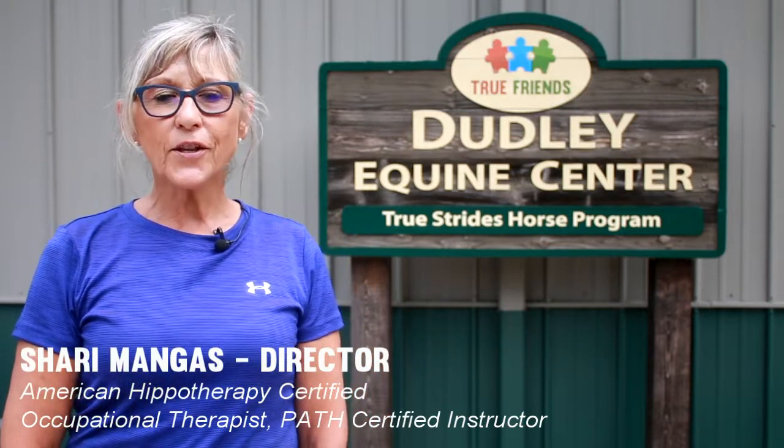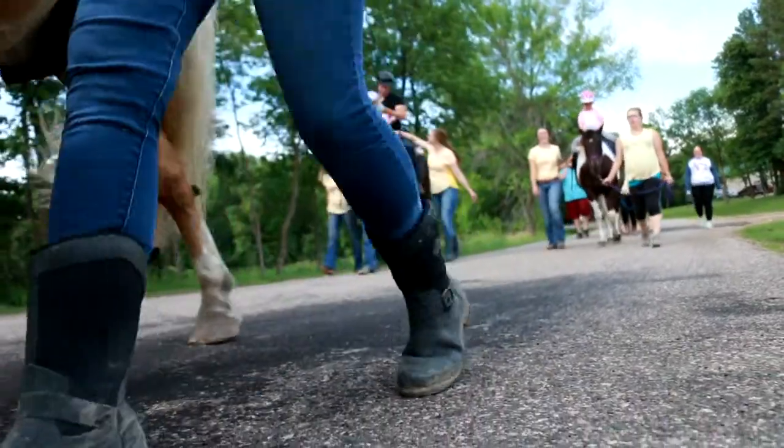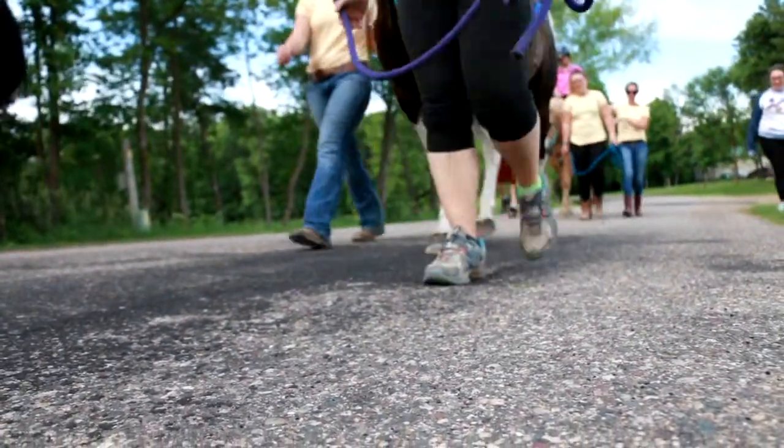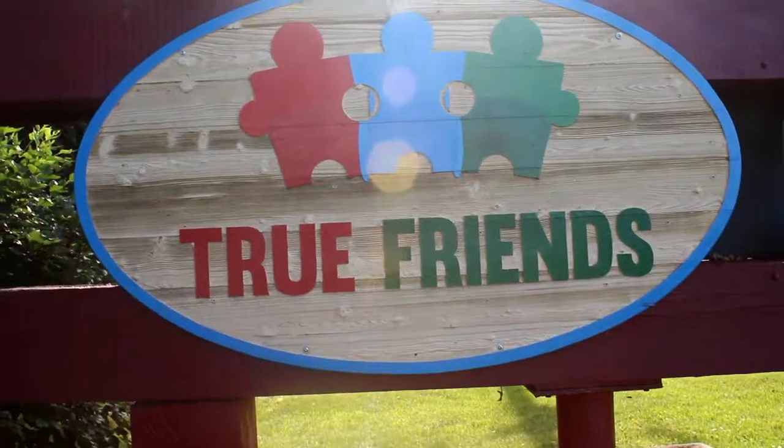Hello and welcome to True Strides Therapeutic Riding Center, located at Camp Courage in beautiful Maple Lake, Minnesota. Today I'd like to share with you what True Strides has to offer for programming and why our strategies are effective. True Strides is part of a non-profit organization known as True Friends.